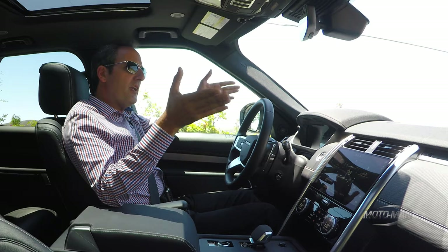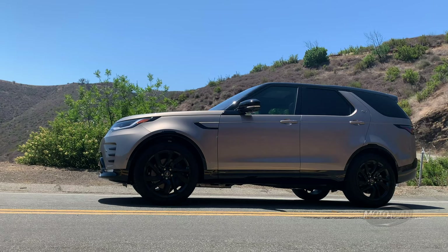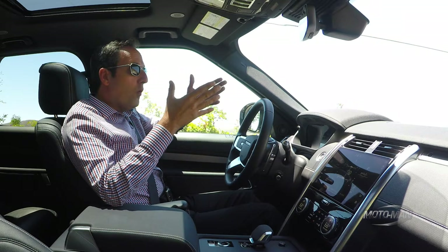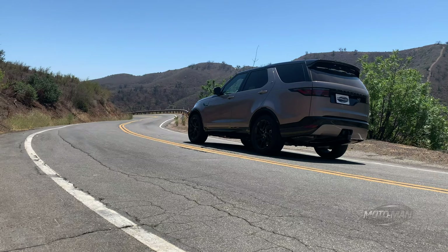I can say with some certainty that I do not know a single person that would be under the delusion that a Land Rover or a Range Rover would be lightweight. They are what they are — 5,160 pounds, or depending on how you express your weights and measures, 2,341 kilograms.